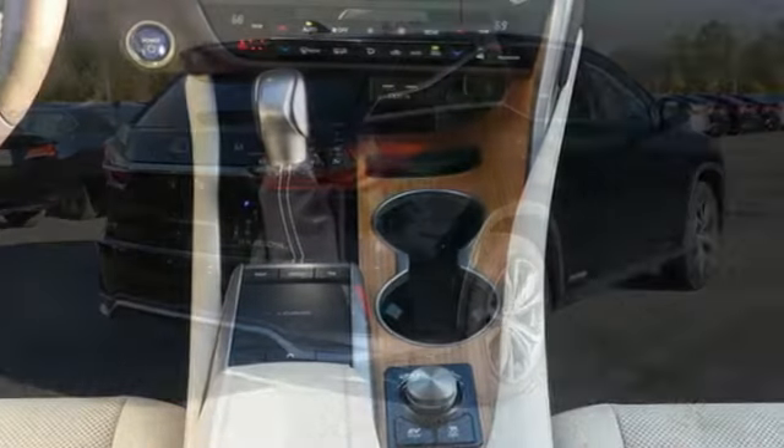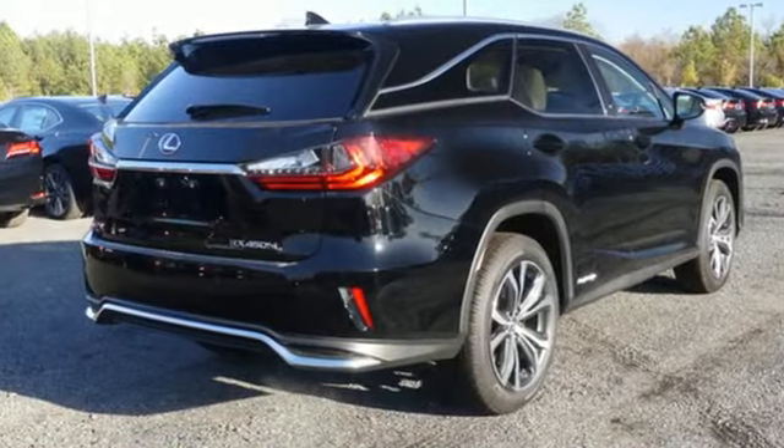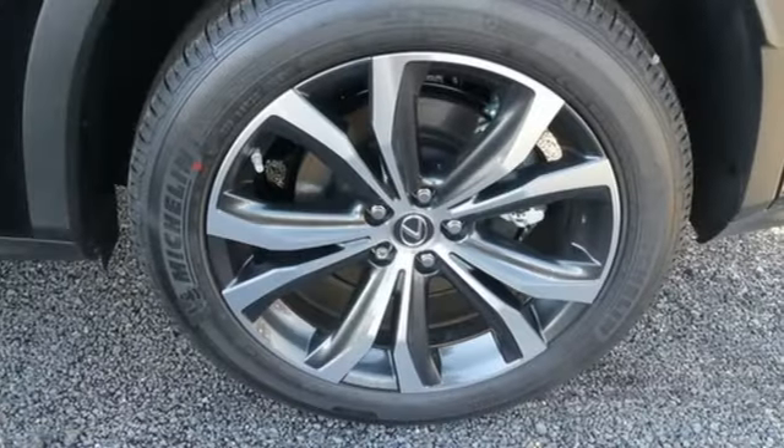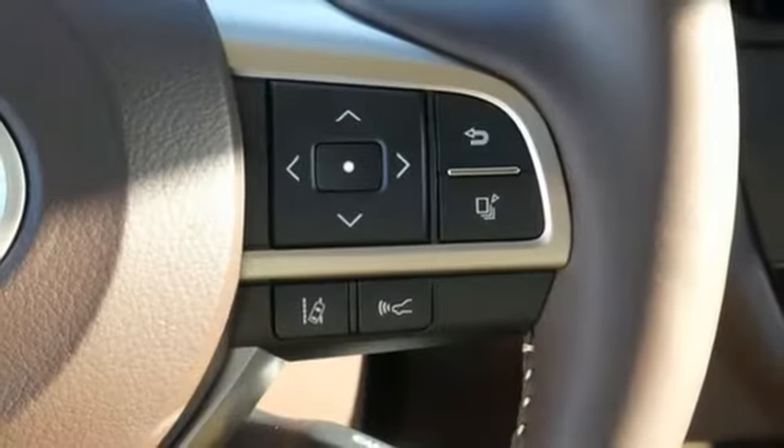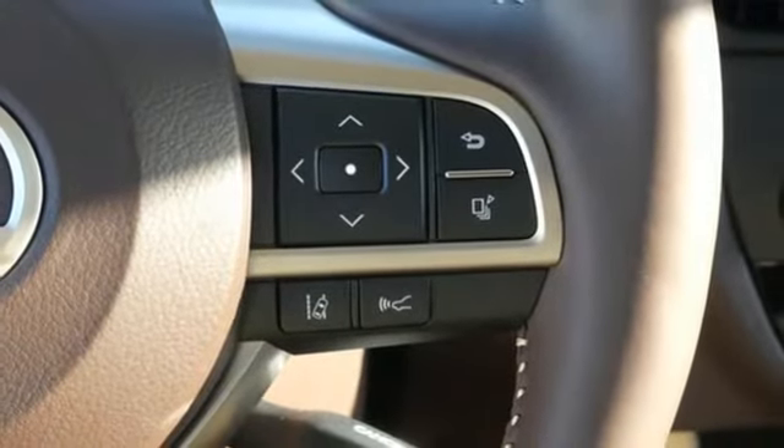It comes nicely equipped with features you'll love: V6 engine, gas pressurized shocks, smart device navigation, doors and push-button start proximity key, front heated and ventilated bucket seats.